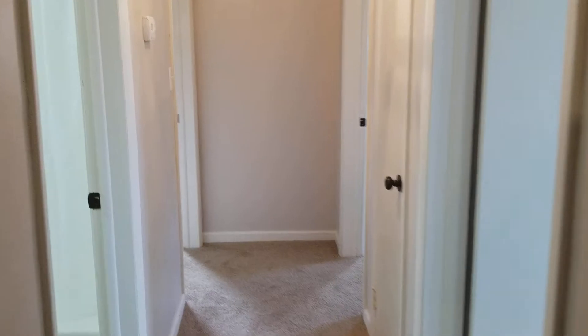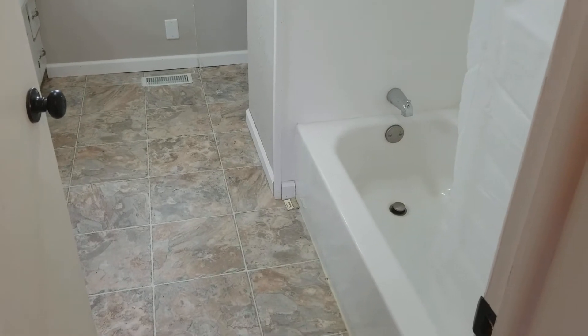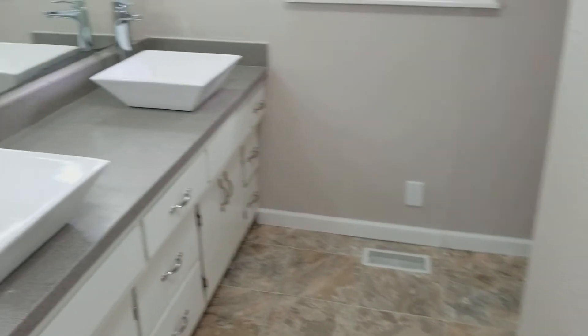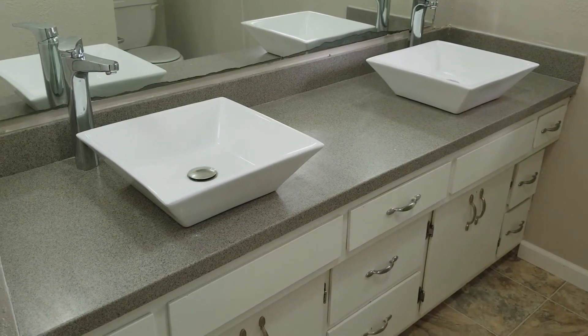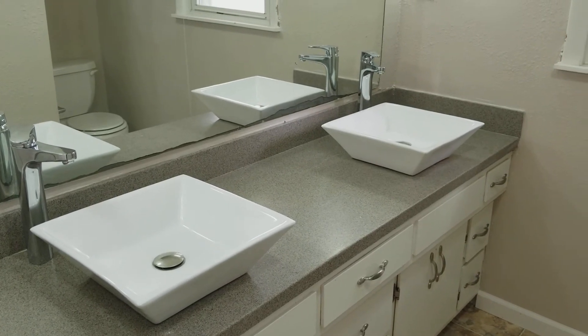We've got all three bedrooms here at this end of the home. We'll first stop off in the completely updated full bathroom. We've got a brand new bathtub with surround, new fixtures, and a really nice updated vanity with a new Corian top, nice vessel bowls, and new faucets.